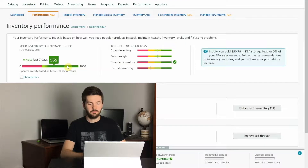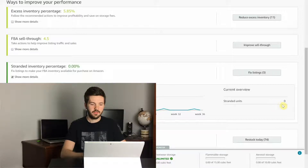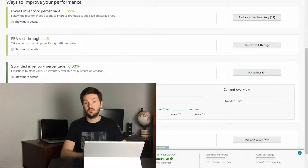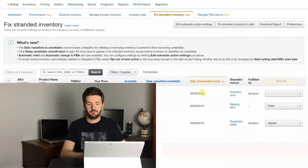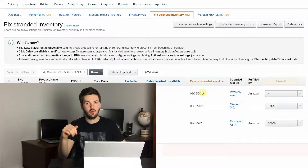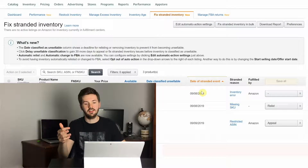Next up we have stranded inventory percentage. Again you click show more details — it shows your comparison with poor, fair, good, and excellent, gives you a historic view over the last couple months, and shows your current stranded inventory. The reason you want to keep an eye on stranded inventory is because if a product is stranded, it is not showing up as active on Amazon's website. So if a customer goes to buy a certain product and you have it available, it will not show up because it is stranded. It doesn't make sense to have money invested in a product and just let it sit stranded — you want to get it back on the market as quickly as possible.